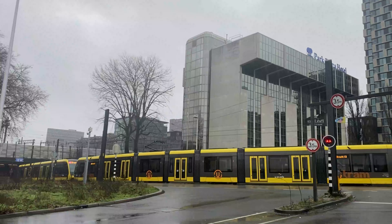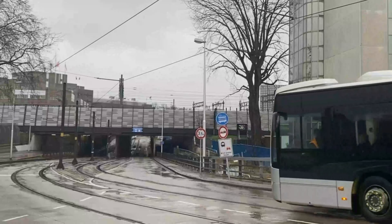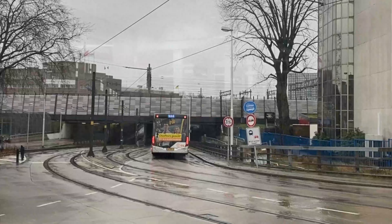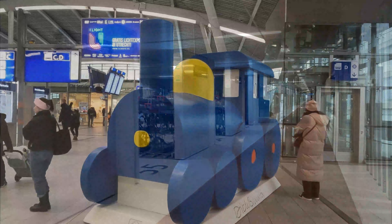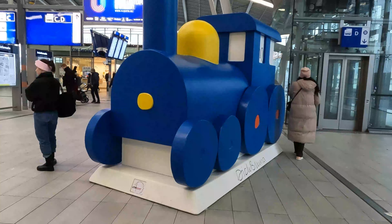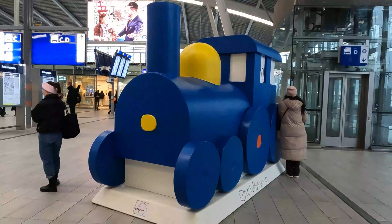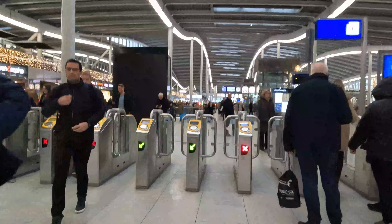Being the largest transport hub in the country, there are fantastic onward connections owing to the integration of two bus stations, two tram stops, three bicycle parkings, and the railway station itself containing 16 platforms. The bicycle parking station to the east of the station is also the largest in the world, which is a rather fitting title for the Netherlands. I did stumble across a sculpture of a steam locomotive, however I have not been able to find out what it is or its significance. If you do know, please let me know in the comments below.